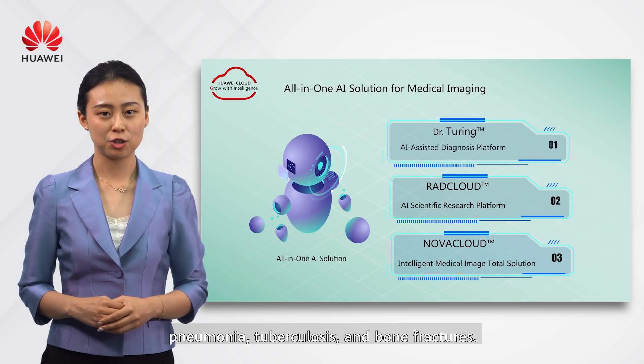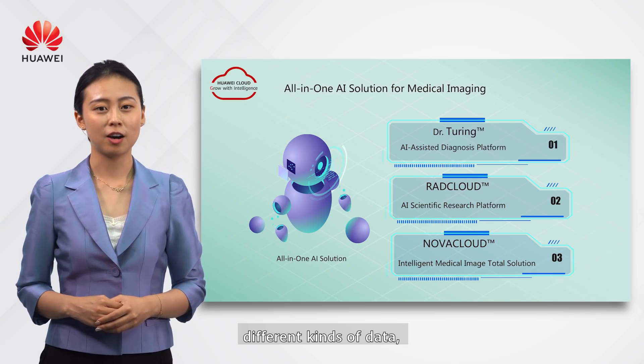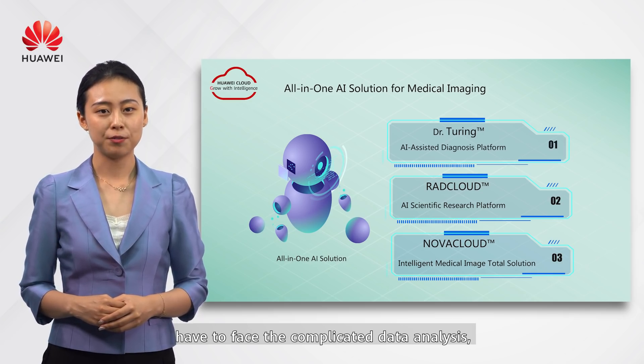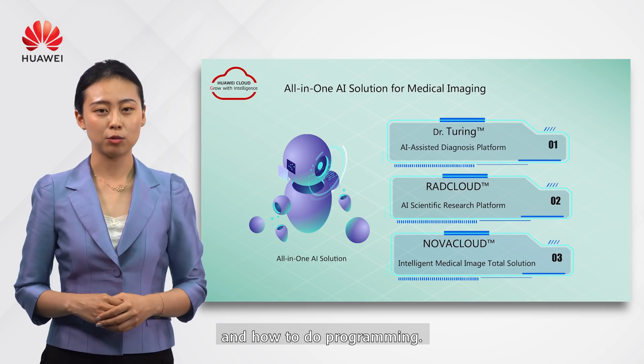Talking about research, doctors need to consolidate different kinds of data, face complicated data analysis, and also need to learn AI modeling. The AI scientific research platform can be a good helper for that.